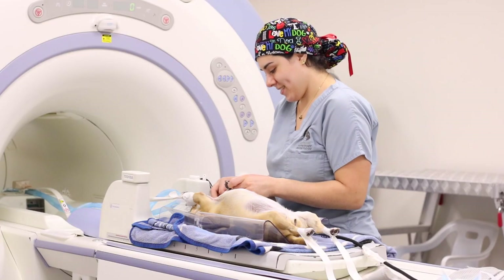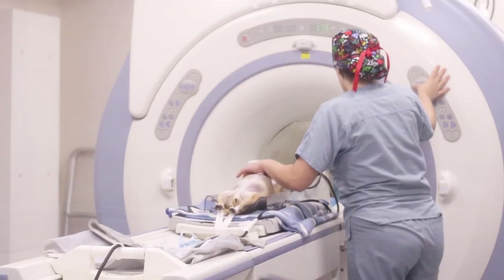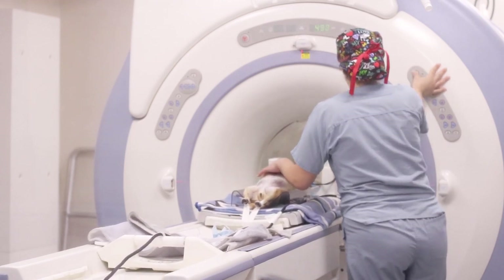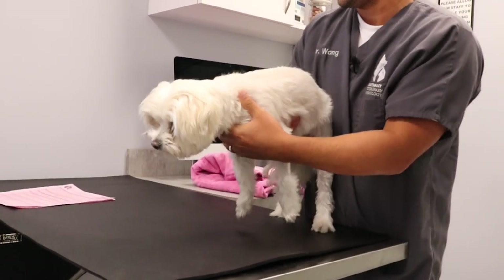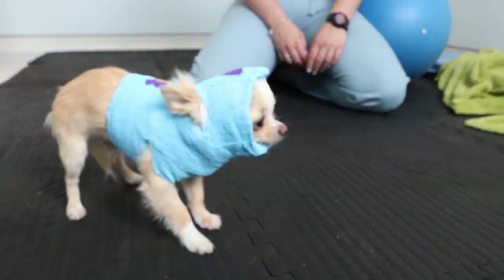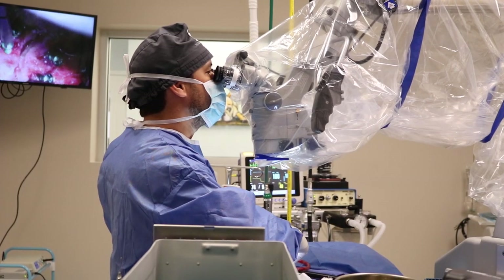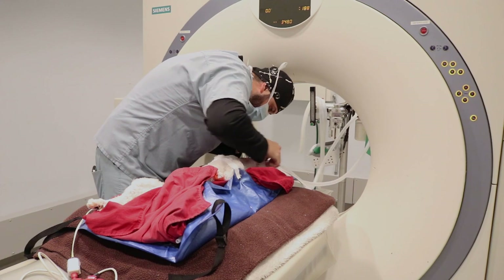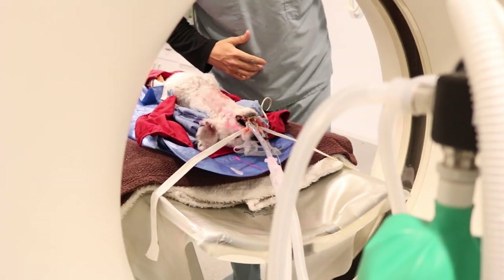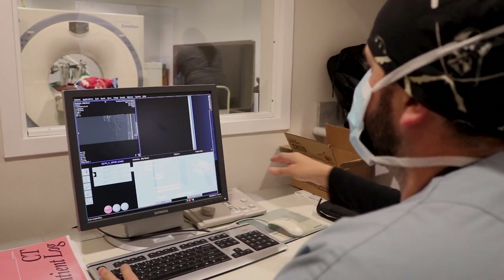An MRI is typically the best way to evaluate the spinal cord and diagnose AA instability. It provides information about many other causes that can look like AA instability, including meningitis, other malformations, infections, inflammation, and slipped discs. If the MRI shows AA instability and surgery is to be considered, a CAT scan is often performed at the same time as the MRI to evaluate the bones and plan for surgery. Sometimes a CAT scan is performed later, depending on the pet's age at the time of the MRI.